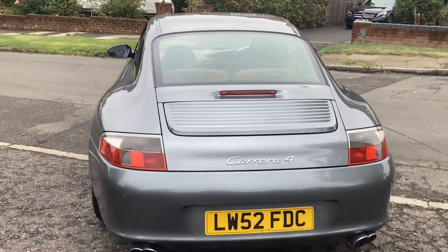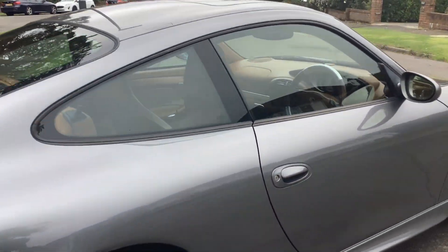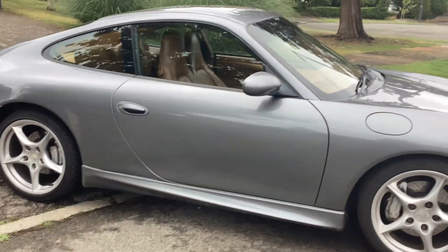85,000 miles, just MOT'd July 2023 with no advisories, so it's valid until July 2024. Serviced and had three new tyres.